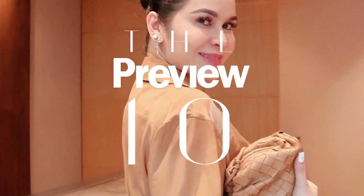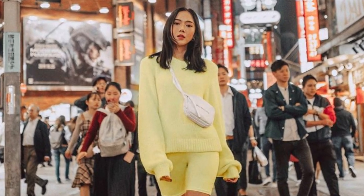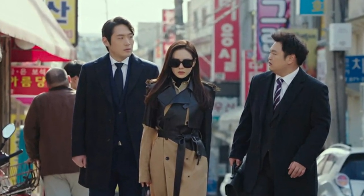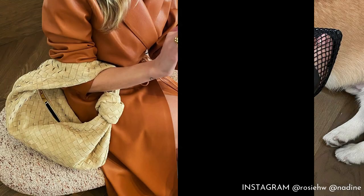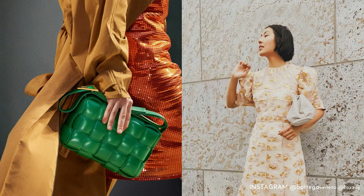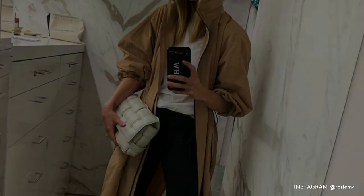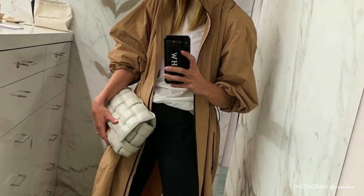Welcome to Preview 10, where we list down the 10 most talked about and interesting moments in fashion, beauty, culture, and entertainment. Among the trends that have taken over the streets and our screens, Bottega Veneta is the clear winner. Under the creative direction of Daniel Lee, the brand's pieces have become the must-have items of celebrities and fashion influencers alike. Here are all the products you need to pay attention to.